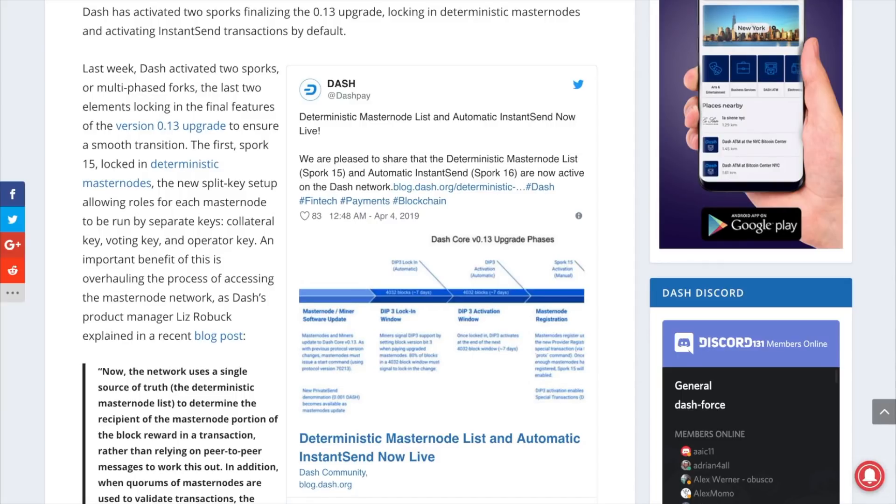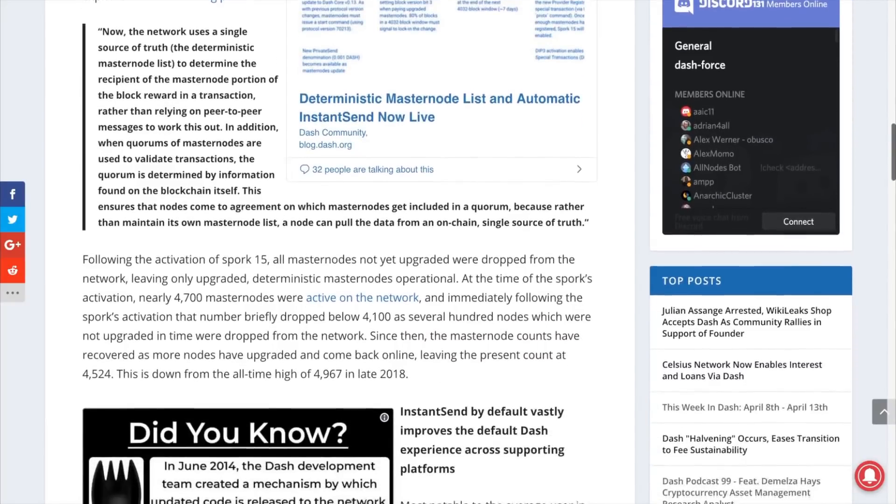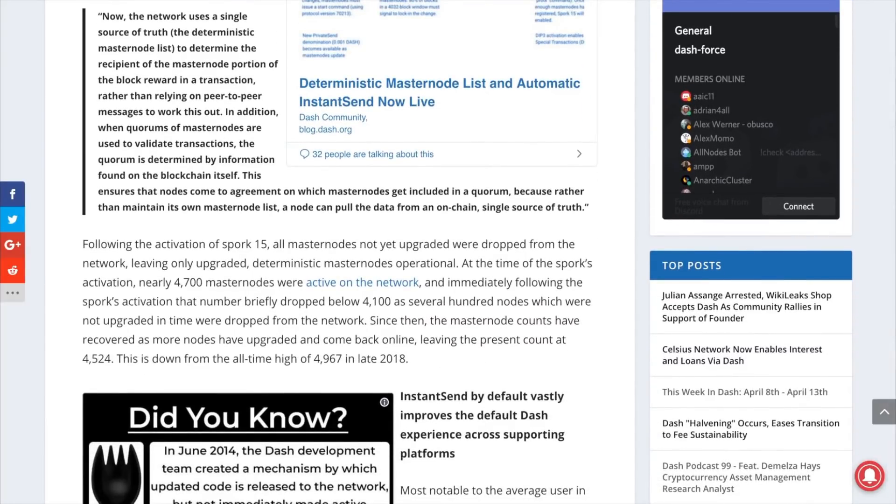Spork 15 has activated deterministic masternode lists, allowing masternode operators to split their keys into collateral keys, operator keys, and voter keys. Spork 16 brings automatic instant send, which allows around 90% of transactions to be locked in under two seconds for less than a penny, which completes a key merchant adoption issue.